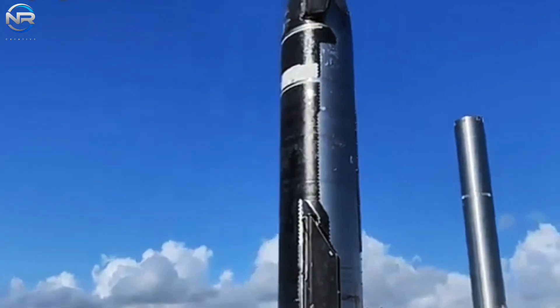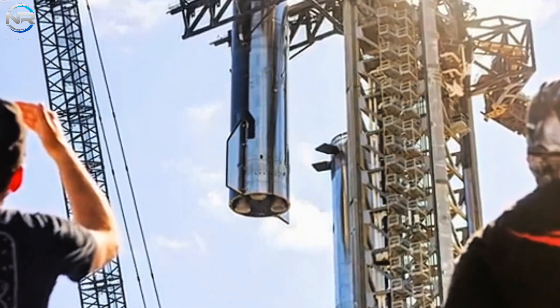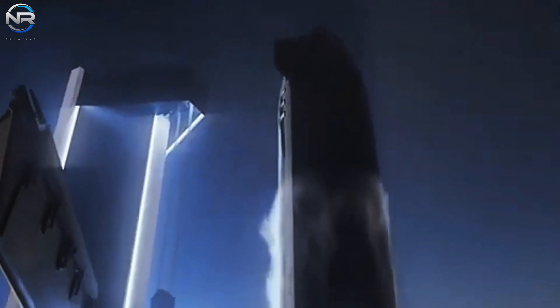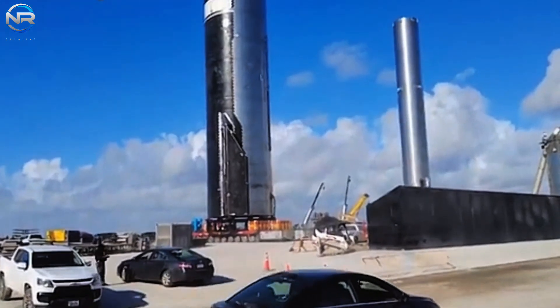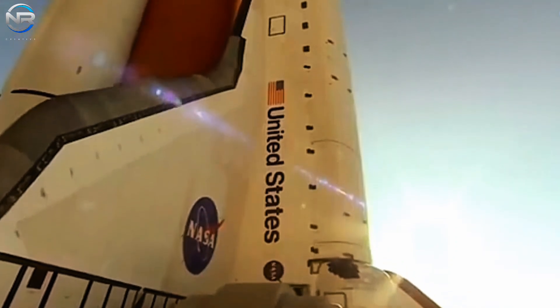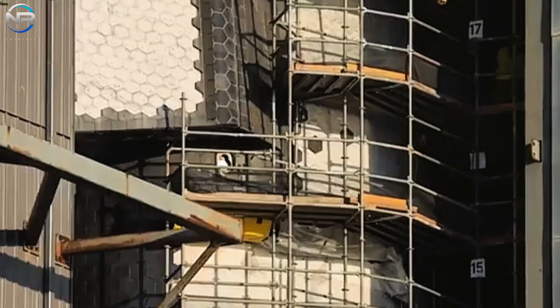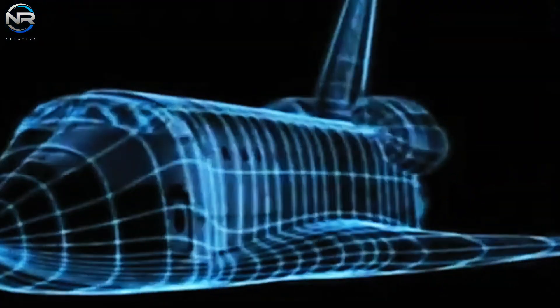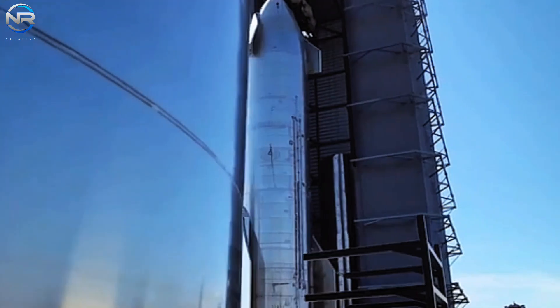In conclusion, while SpaceX's Starship heat shield has made significant progress, continued development is critical to the company's broader goals of rapid reusability and interplanetary travel. Starship already has major design advantages over the space shuttle, but these will be tested on more challenging missions, particularly a trip to Mars. The heat shield will play a critical role in protecting the spacecraft from extreme conditions, and future developments in this system will be critical to meeting the enormous challenges that lie ahead.